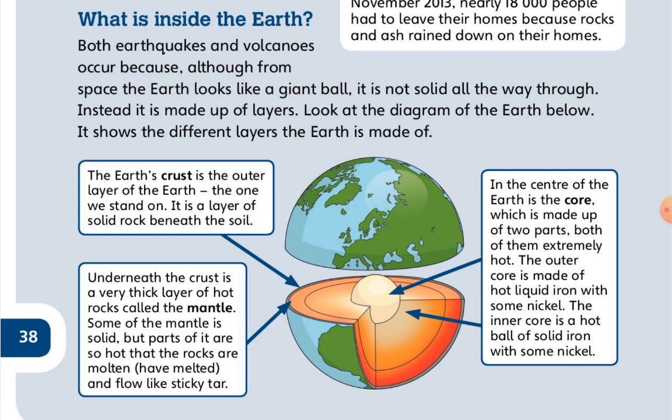Underneath the crust is a very thick layer of hot rocks called the mantle. Some of the mantle is solid, but parts of it are so hot that the rocks have melted and flow like sticky tar.